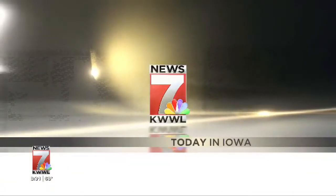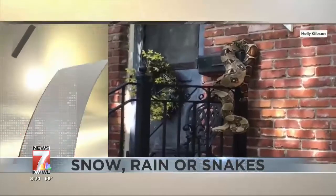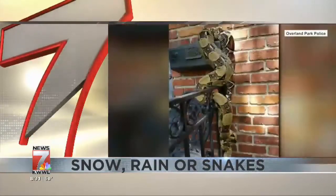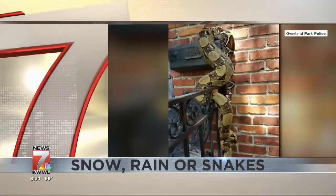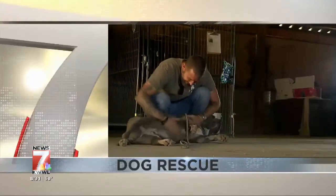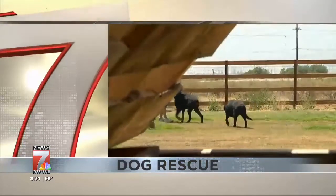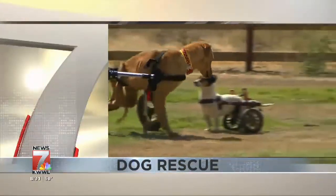This is Today in Iowa. Coming up: snow, sleet, rain — no problem when it comes to delivering the mail, but snakes? That's a different story. Plus, a man rescues a dog from an animal shelter, but doesn't know that dog is really rescuing him — a great story to celebrate Clear the Shelters this weekend. Then, a life and career fueled by tragedies and triumphs — a look back at a beautiful legacy left behind.